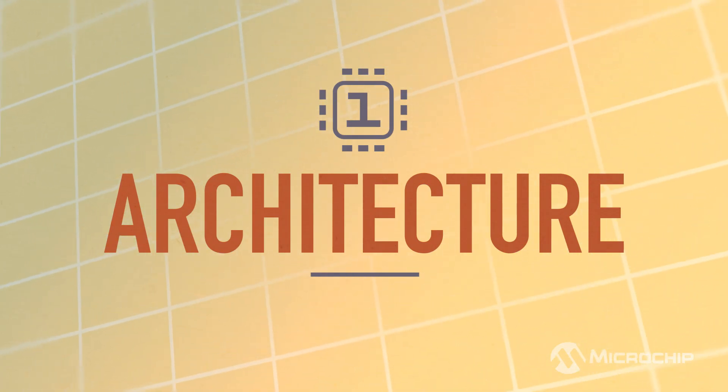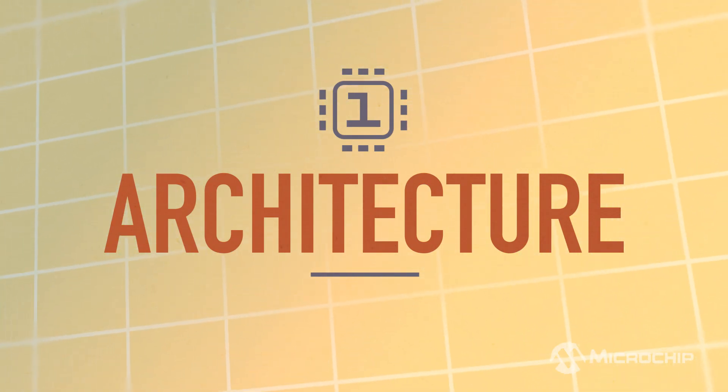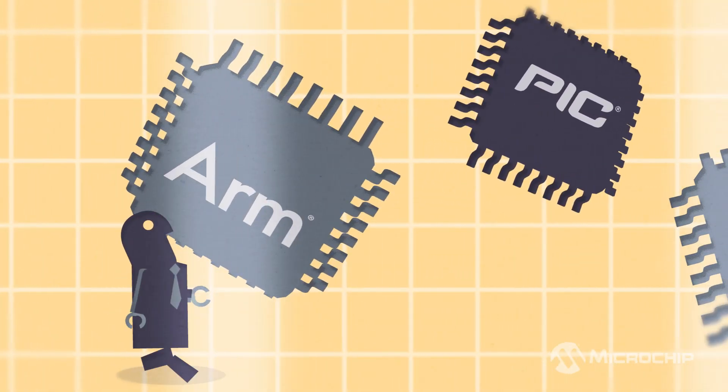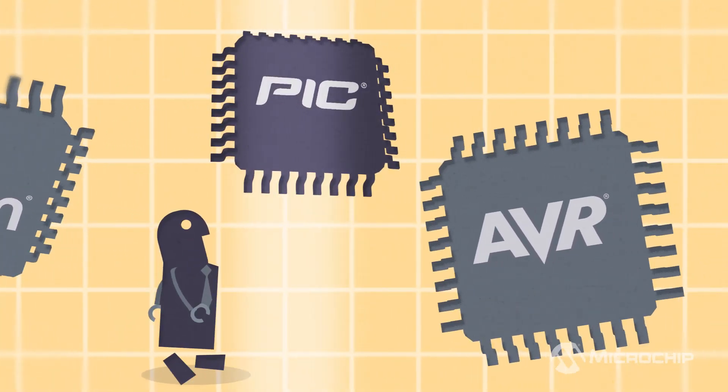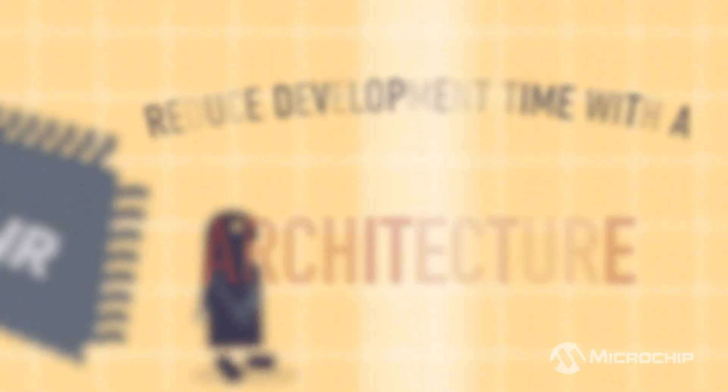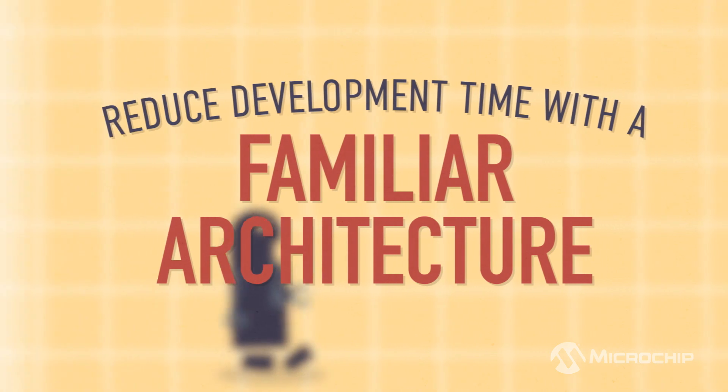First is architecture. Microchip's portfolio of microcontrollers is the broadest in the industry. It includes ARM, PIC, and AVR MCUs. Prior experience with any of these architectures is valuable, and staying with that architecture can greatly reduce the learning curve and overall development time.